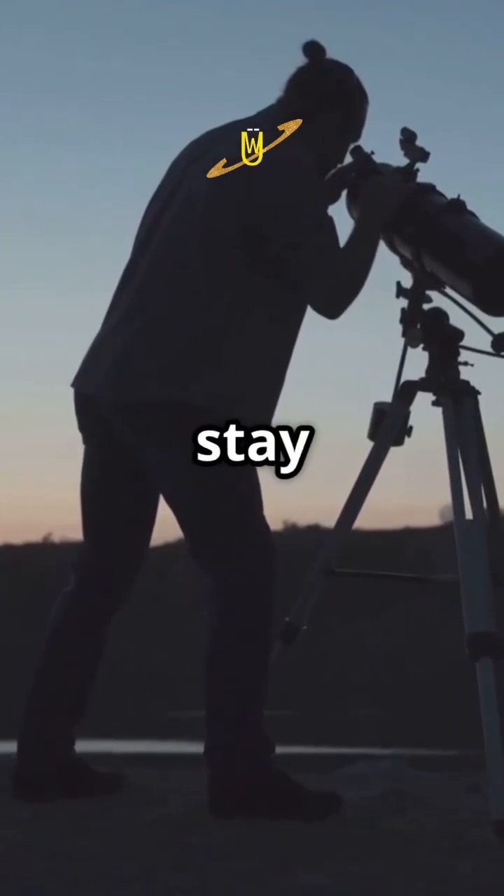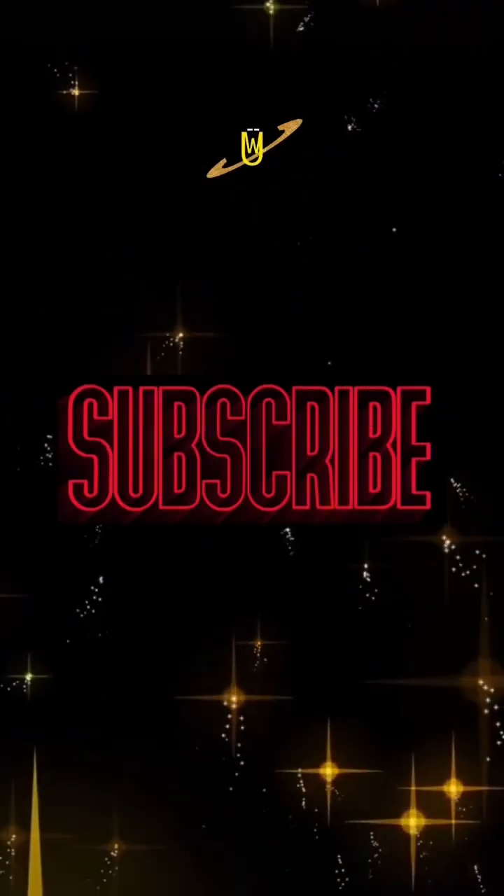Keep exploring and stay curious. Subscribe and comment down below — I'll respond to every comment.